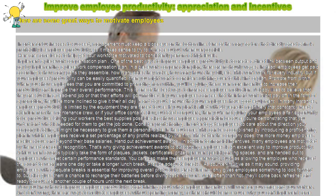Hand out Achievement Awards. In addition to financial incentives, many employees are motivated by the need for social recognition. That's why giving Achievement Awards to outstanding employees is an excellent way to improve productivity. Achievement Awards typically take the form of plaques, jackets, certificates, prizes, or even special parking spaces, and are handed out to employees who meet certain performance standards. You can also make these employee rewards more casual, such as allowing the employee who received the award to wear jeans one day or take a longer lunch break.